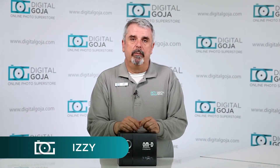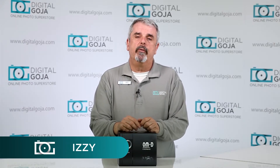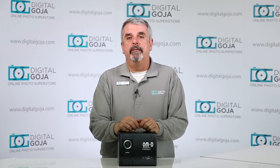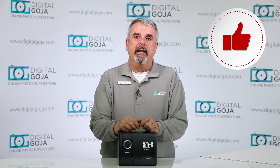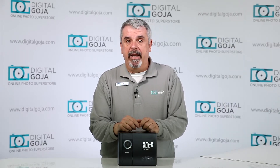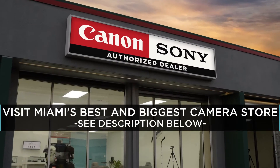Izzy here at Digital Goja showrooms. Today I'd like to go over a frequently asked question about the new Olympus OM-D E-M1 Mark II. If this video helps you out, remember to hit the like button underneath and subscribe to our channel, and don't forget — if you're in Miami, come say hello at Digital Goja showrooms.